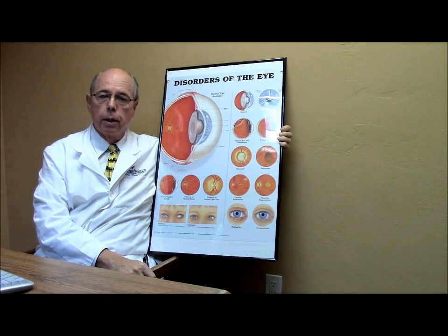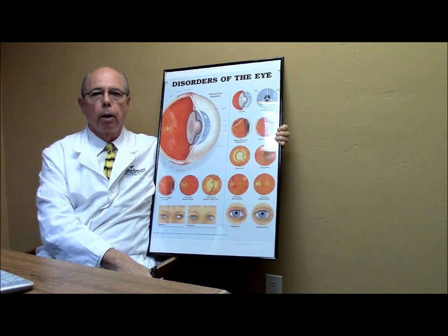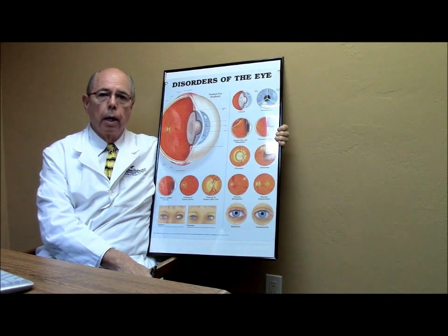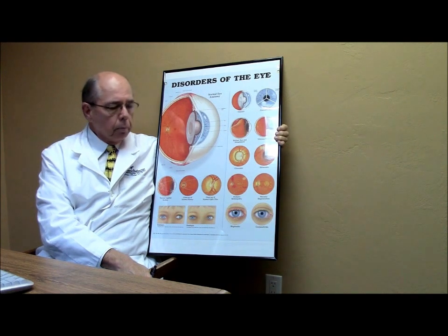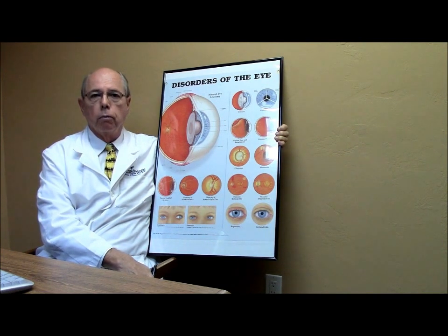Hello and welcome to Case of the Day. I'm Dr. Crowley, and today we're going to discuss a case about a patient who had cataract surgery in the past and had some astigmatism. They weren't happy with the quality of their vision at distance without glasses, so they wanted to see what we could do about correcting their astigmatism and give them sharper, better vision without glasses for driving.